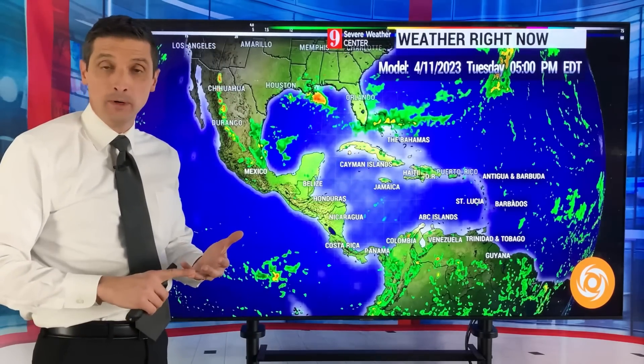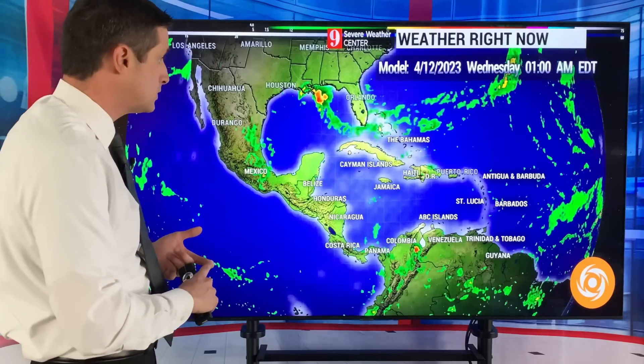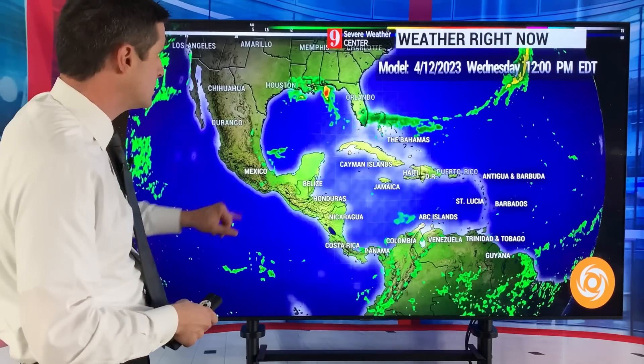Jamaica, Cuba, Haiti, Dominican Republic, Puerto Rico, British Virgin Islands, U.S. Virgin Islands today — even through Montserrat, we could see a passing shower. St. Kitts and Nevis as well.